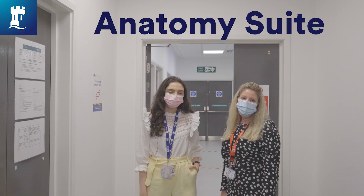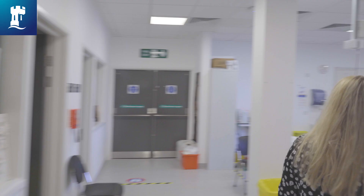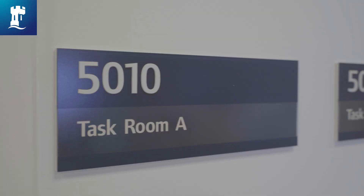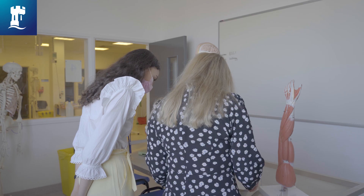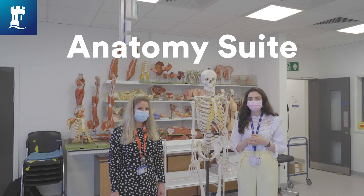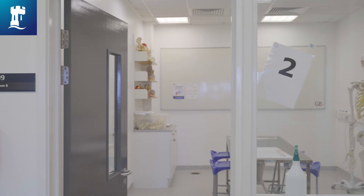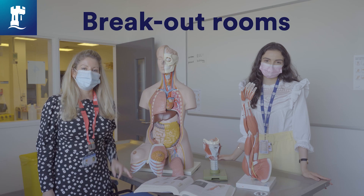We've now arrived at Derby Medical School's anatomy suite. The anatomy suite is complete with four breakout rooms. You'll usually be working in groups of five to six people, and in each room you'll have pro sections and anatomical models so you can explore all the intricacies of the human body. There's also access to IT with large TV screens which allow you to look at 3D anatomy animations and help you complete your worksheets.